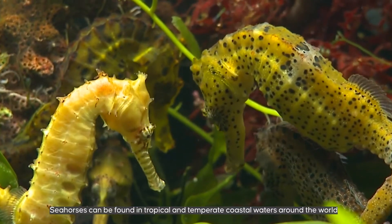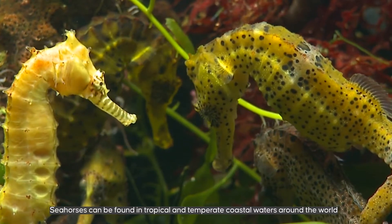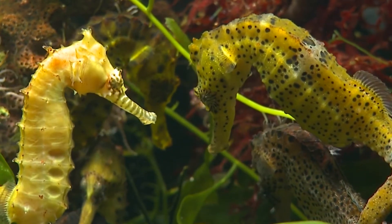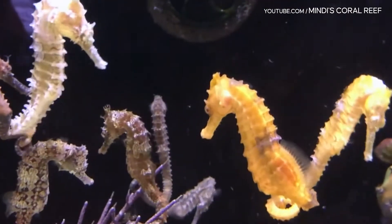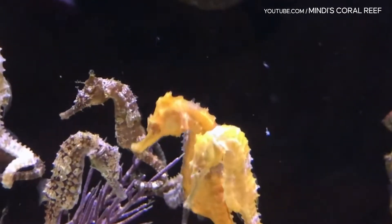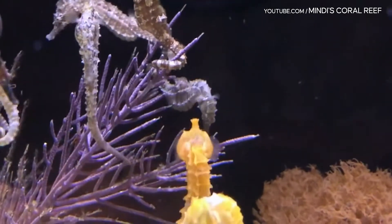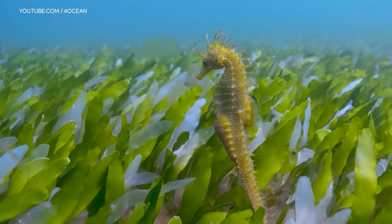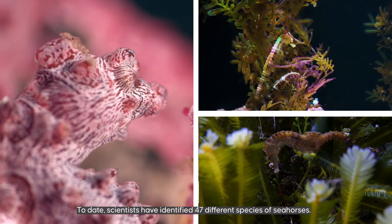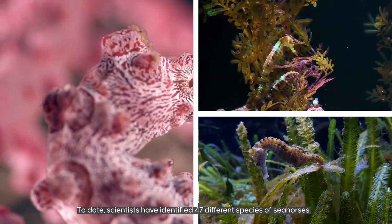Seahorses can be found in tropical and temperate coastal waters around the world. To date, scientists have identified 47 different species of seahorses.